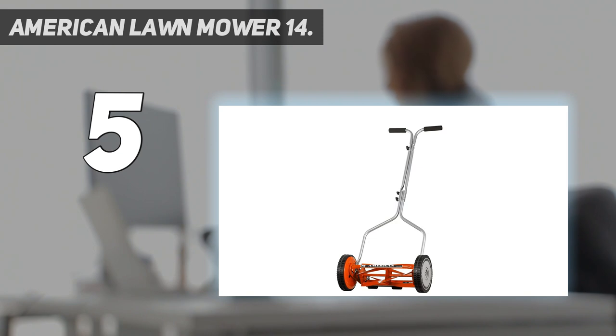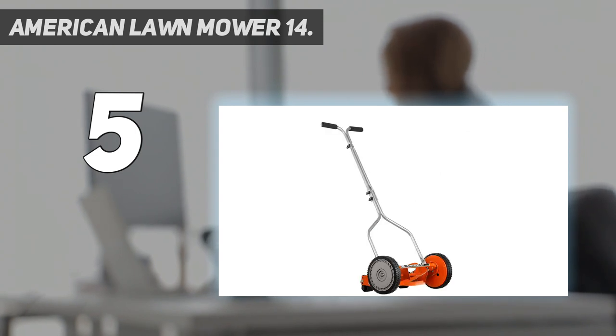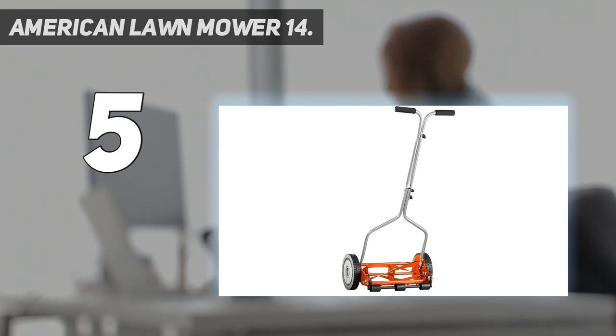By starting close to the electrical outlet and mowing progressively farther away, we easily minimize the risk of cord damage or entanglement. As an affordable mower for small yards, with arguably the least environmental impact, this quiet, capable corded electric model could be the best choice.